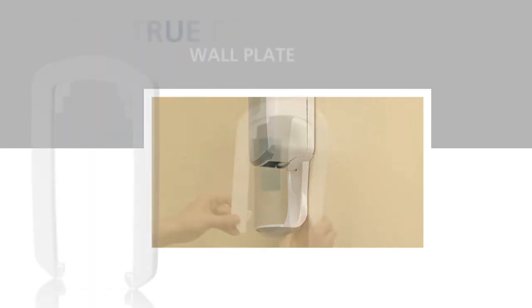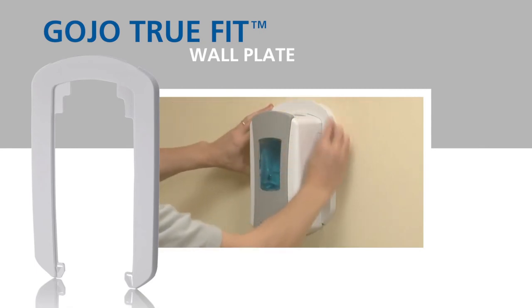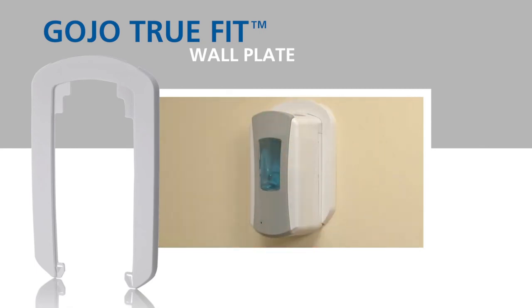The TrueFit wall plate slides in place behind the LTX system to eliminate the need to paint or cover walls after removing a dispenser.